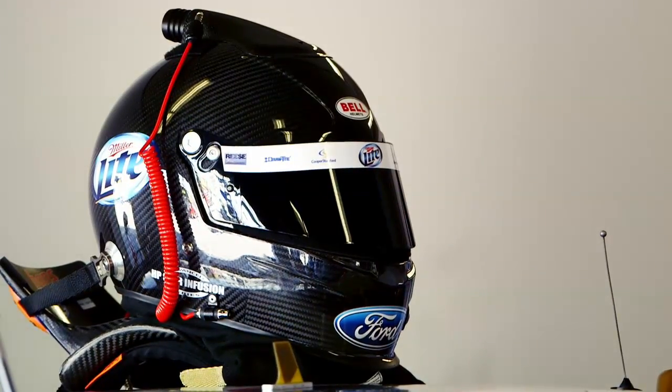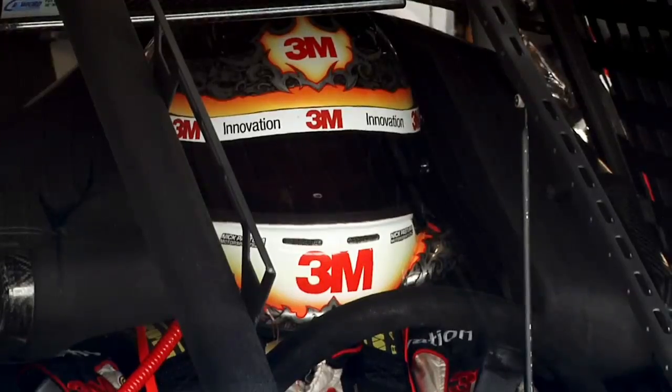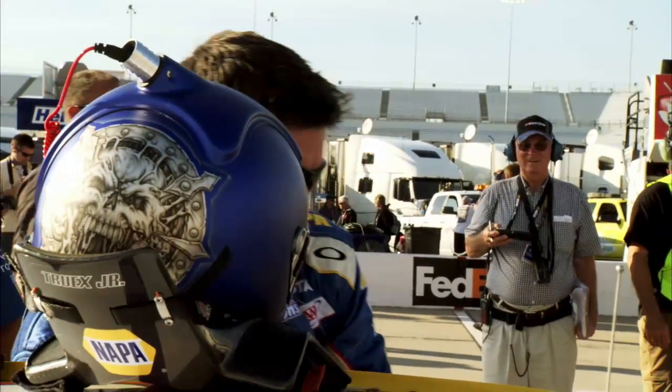Today's helmets are fitted with microphones so the driver can radio the crew in the pits, as well as a nozzle for cool air to be pumped in.